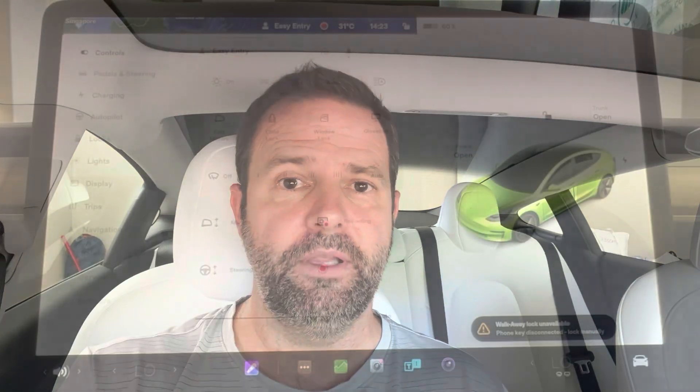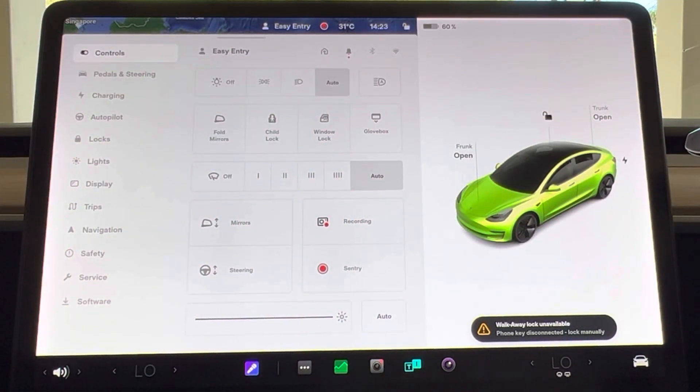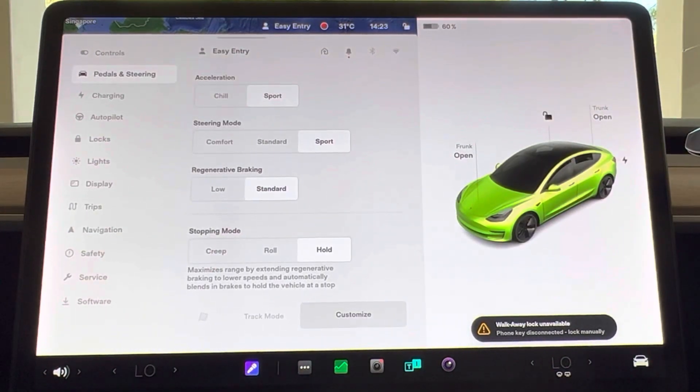The footage doesn't do it much justice, but believe me, that car got really close to me. Luckily I was paying attention, I slammed on the brakes as soon as I could, and was still able to avoid what would have been an expensive repair. With so many different features to cover, and in order to respect your time, I'm going to split this video into two parts — I'll include the link to the second part in the description below. But for now, I'll cover the most critical settings first.